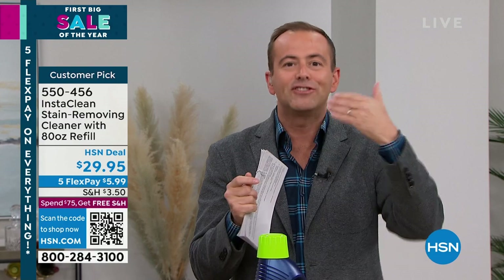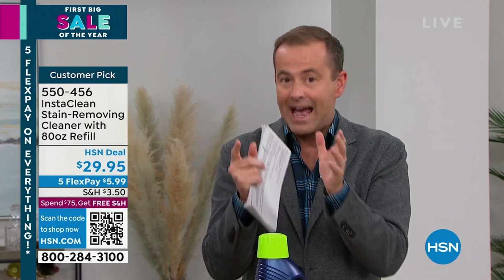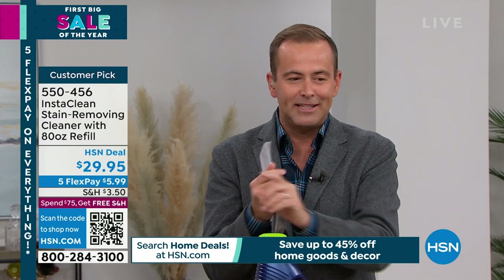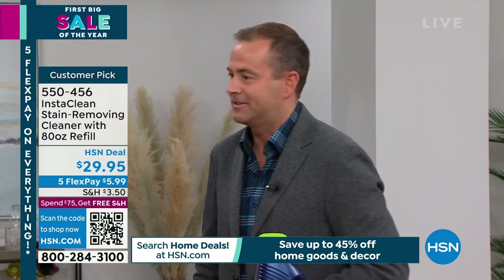Already over 600 people placing orders. What Jenny just said is important — there is no today special. This is kind of like our today special pricing with today special availability. Remember you've got the five flex pay as well, coming in at under six dollars.